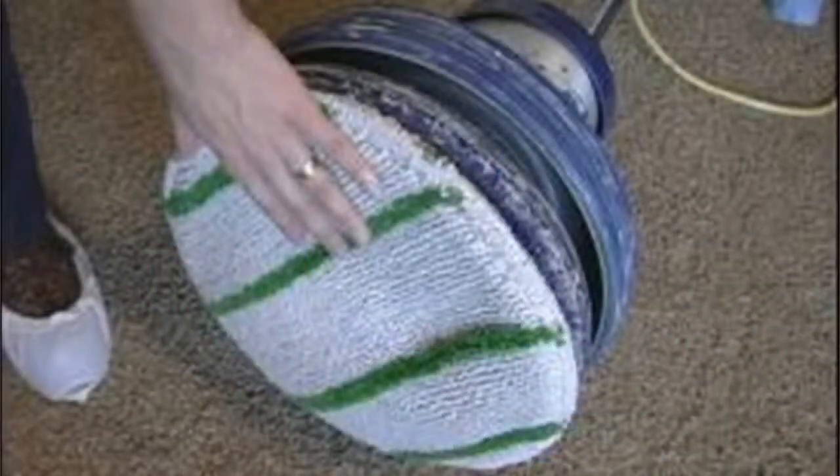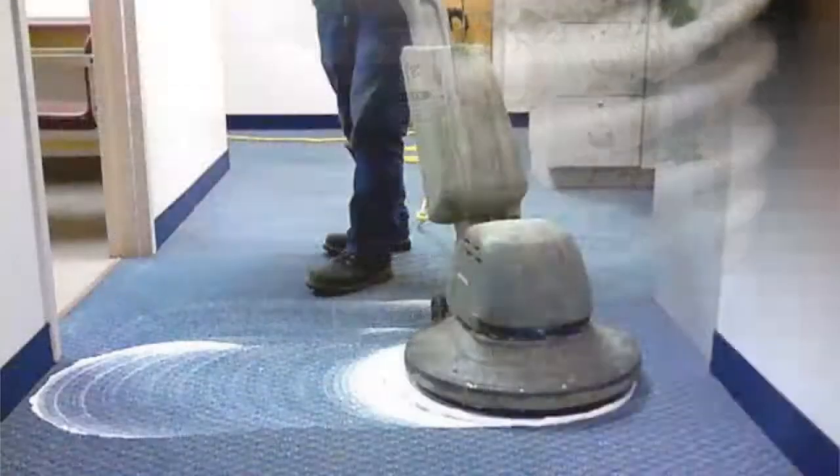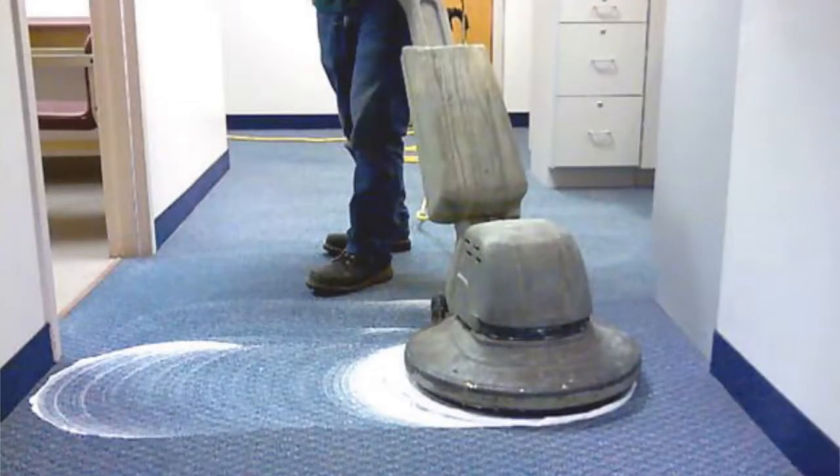Shaw Industries does not recommend bonnet cleaning systems. These systems employ a rotating bonnet of terry cloth or other absorbent material to agitate the carpet pile and absorb soil. A detergent solution is sprayed onto the pile and then worked in. Bonnet cleaning is designed for commercial carpeting, not residential.